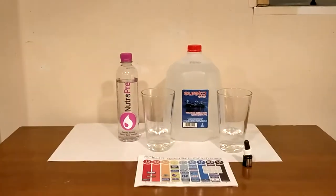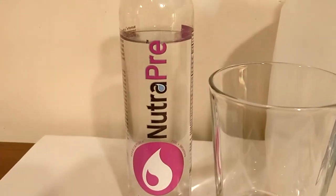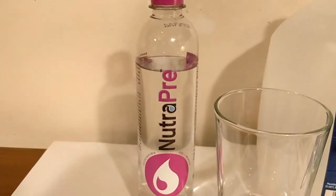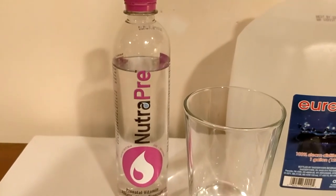Hey, what's up everybody? Here's another water comparison video. Tonight we're comparing these two waters. First up is Neuropree. This water is for pregnant mothers and claims to have a pH level above 7.